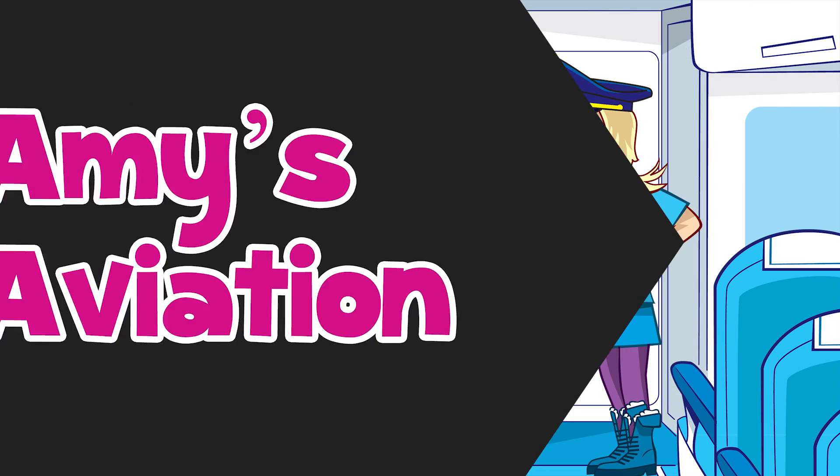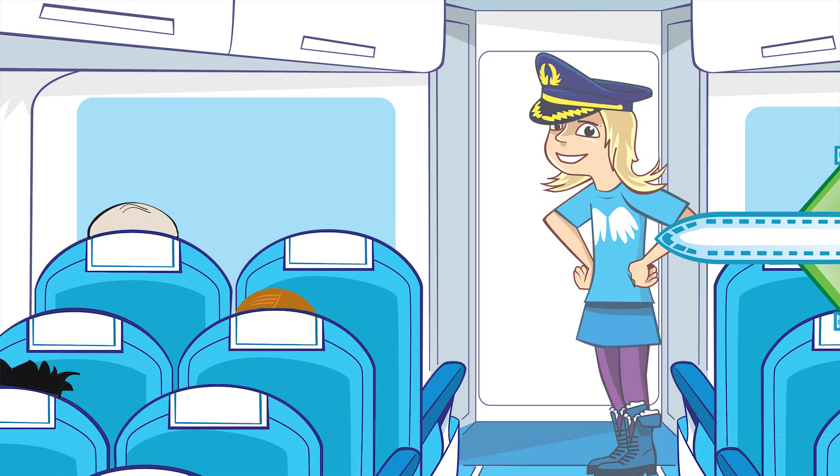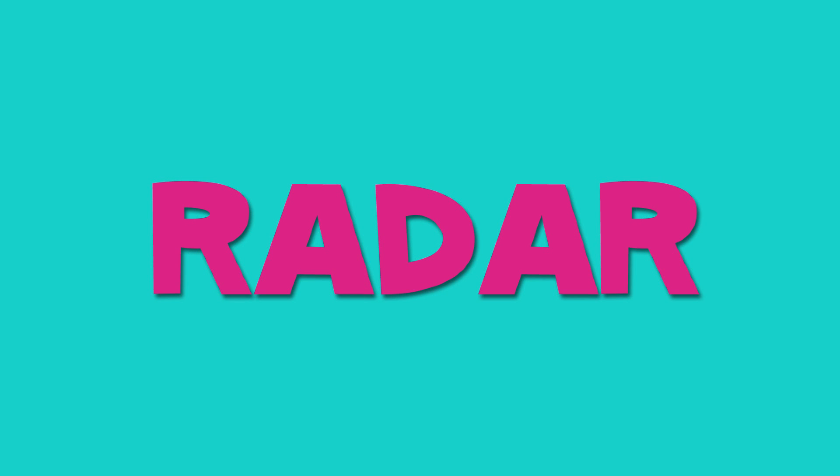Amy's Aviation. Thank you for choosing Aviation Airways. I'm your Captain Amy and it's my pleasure to welcome you on board. On today's flight, we are going to find out about... Radar!